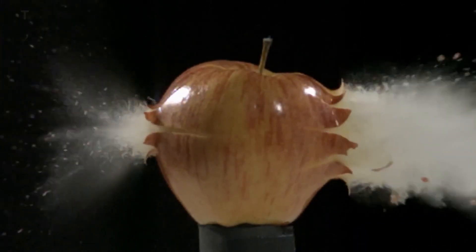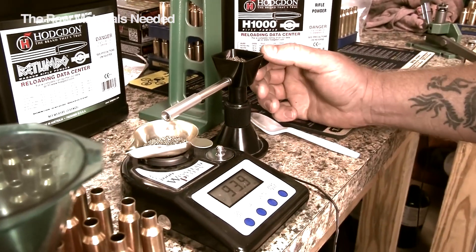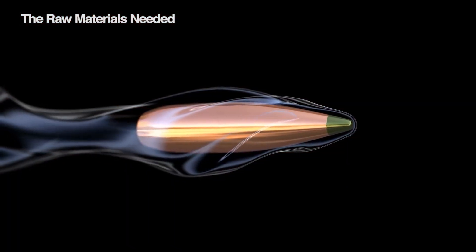A small rocket — that's essentially what a cartridge is. To build this rocket, manufacturers use a specific blend of materials, each chosen for its role in the performance and safety of the final product.